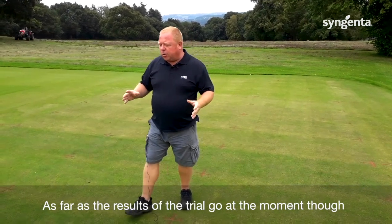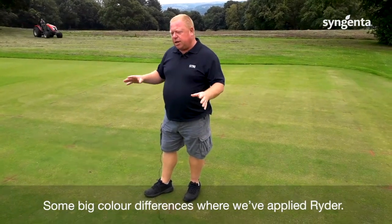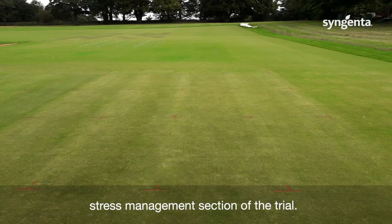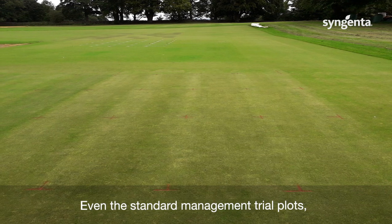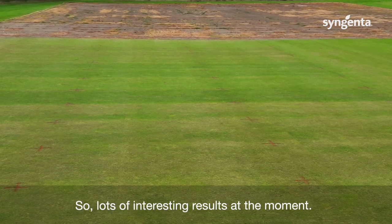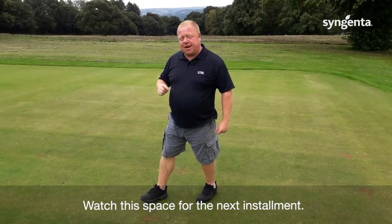As far as the results of the trial go at the moment, we're seeing some really interesting differences. You can probably pick that up in the turf — there are some big color differences where we've applied Rider, and the other products in the stress management section of the trial are quite interesting in themselves. Even the standard management trial plots are doing quite well. So lots of interesting results at the moment — watch this space for the next installment.